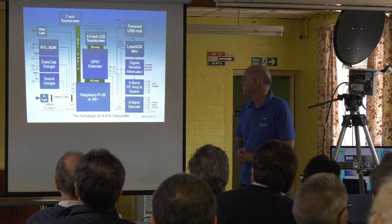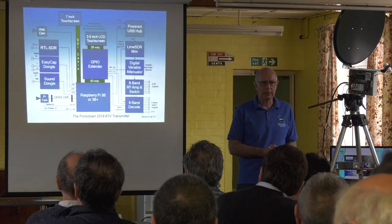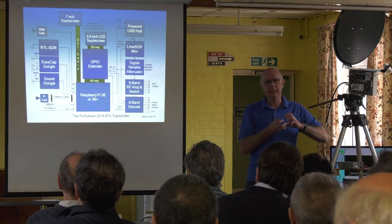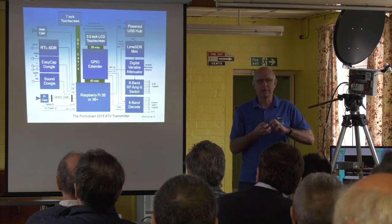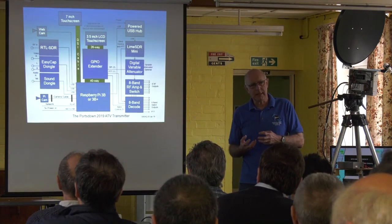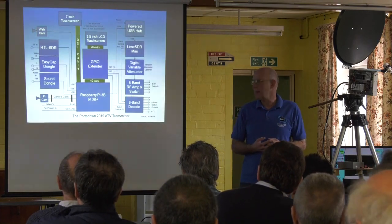Hardware-wise, the main change is that future developments will use the Lime SDR. That does not in any way mean that we're stopping supporting the old filter modulator board — it will still be there — but basically we've squeezed as much as we can out of that bit of hardware. So we're going to keep that capability but the new capabilities will come out of the Lime SDR.